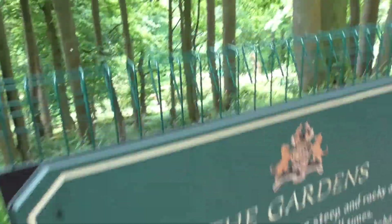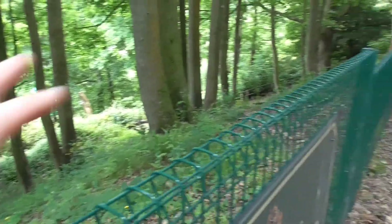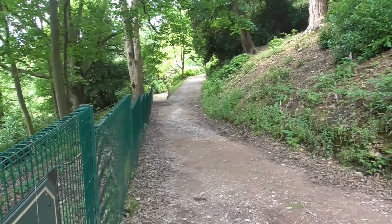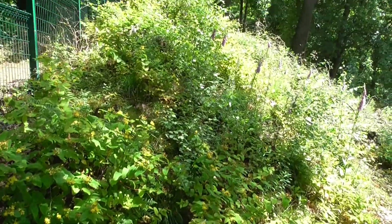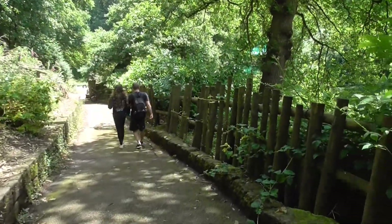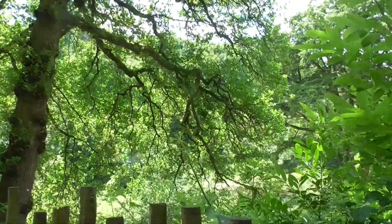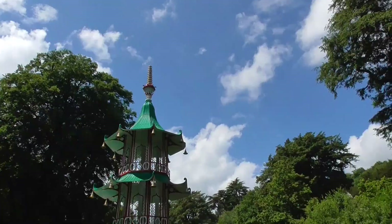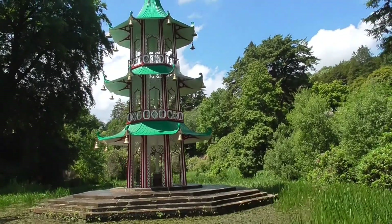The footpath is closed there, but we're going to try and get down to the colourful building down there, which is the Pagoda Fountain. We've got to walk down all those ramps. Down here by the Pagoda Fountain, which has been recently restored - it's fantastic down here at the bottom of the valley.